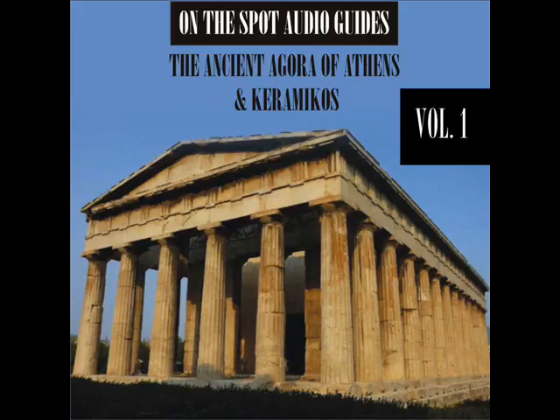In a sense, then, the Tholos represents the heart of the Athenian democracy, where citizens serving as senators could be found on duty 24 hours a day. Built around 470 BC, the building was an unadorned drum, with six interior columns supporting a conical roof of large diamond-shaped terracotta roof tiles.